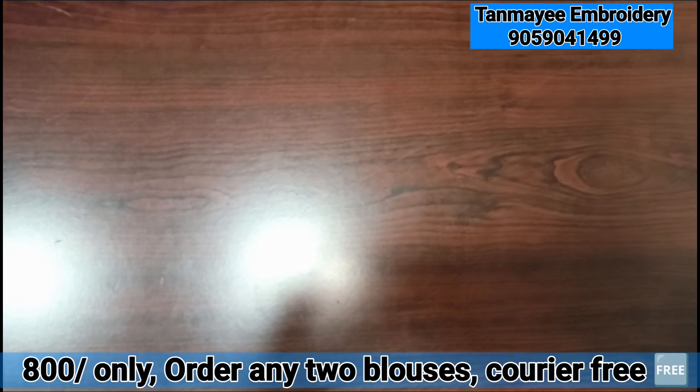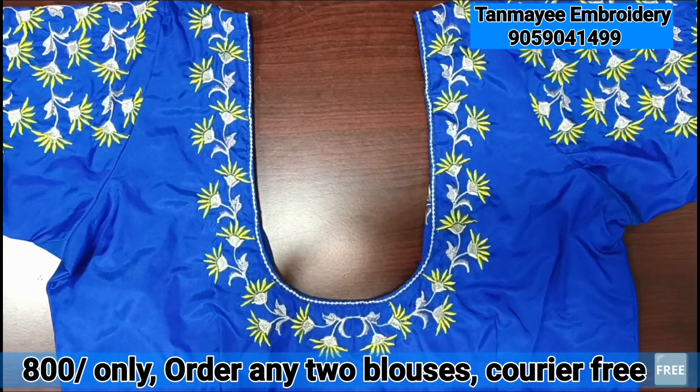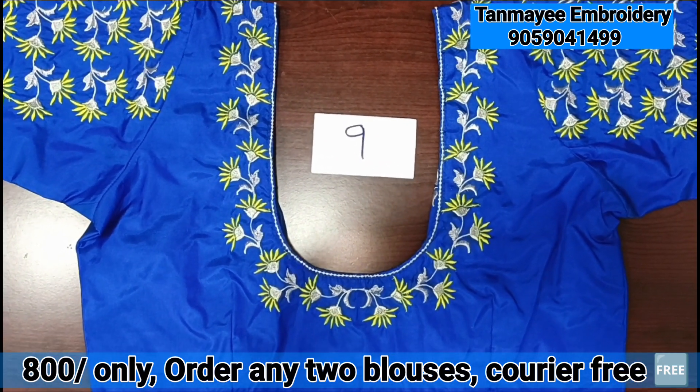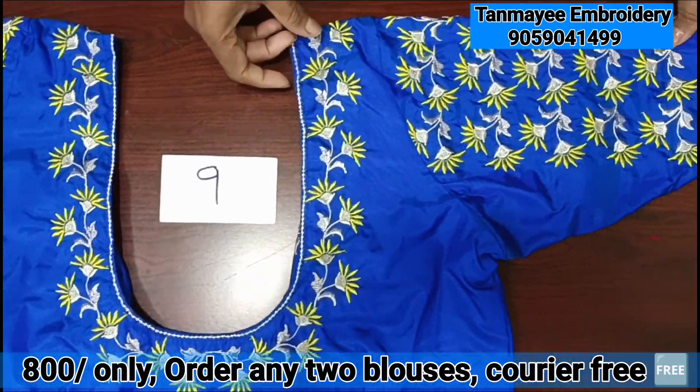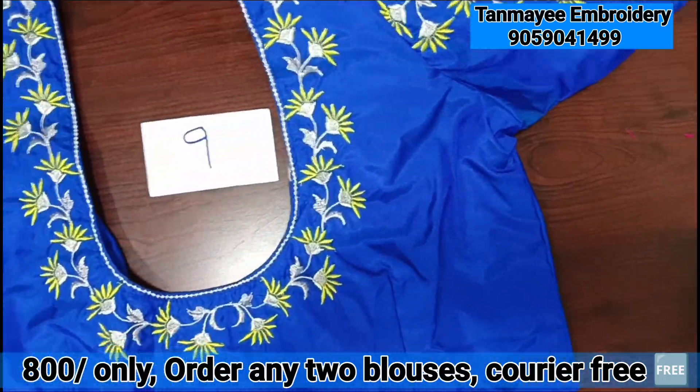This is a blouse for fitting. This is a blue color blouse for stitching. I have this collection of stitched blouses.